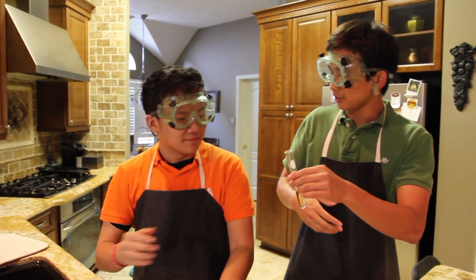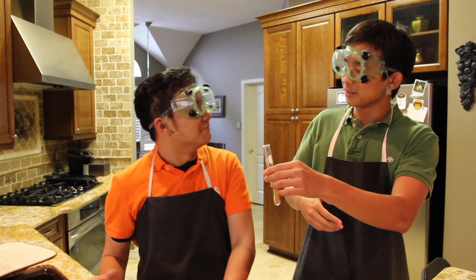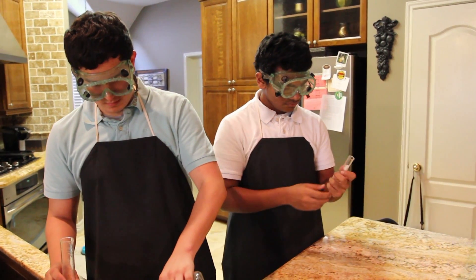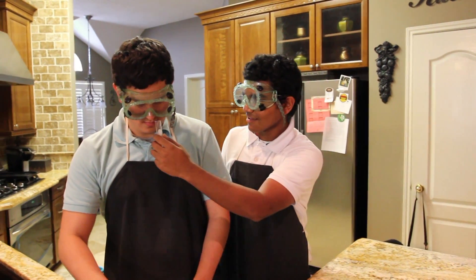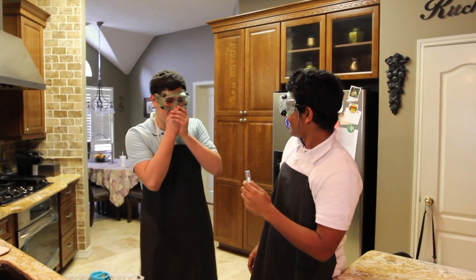Oh Brian, this smells so good! Do you like this smell? Mmm, very good! This smells really good! Angel, smell it! It's good, it's good.